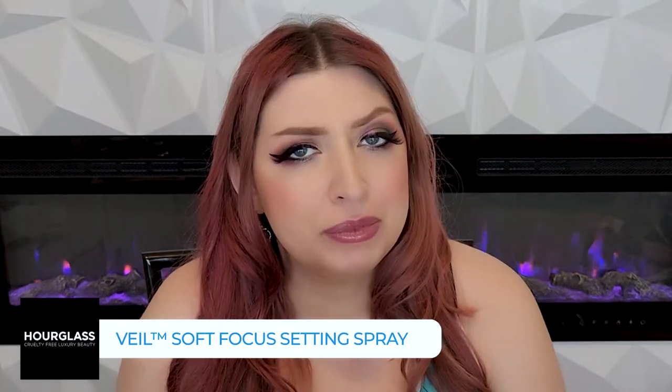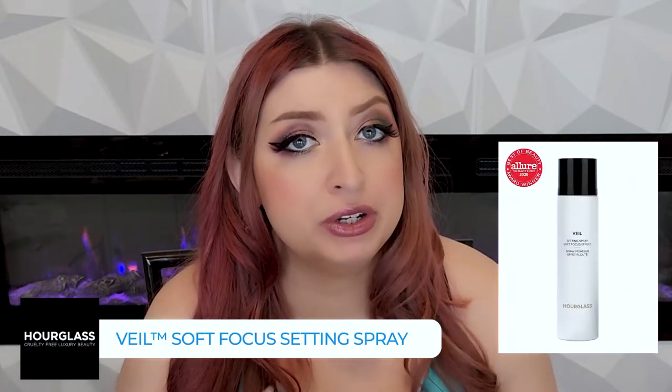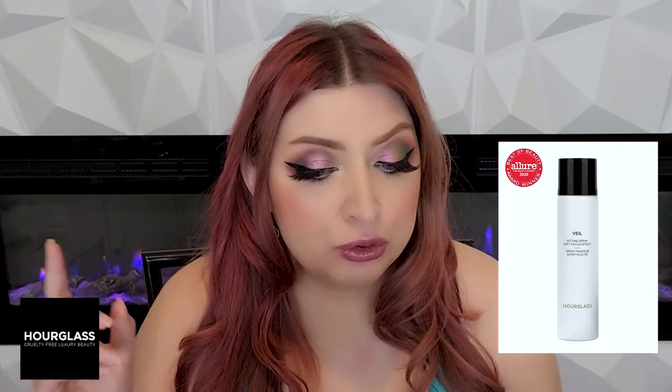The next one is a love-hate — well, an absolute hate for me, though some people love it. It's the Veil Soft Focus Setting Spray. This left weird residue on my face and whatever they're using to spray it out doesn't do a very good job — it just comes out in kind of clumps. On top of that, it is very, very sparkly and dewy, which for someone who gets oily and has pores, that's a nightmare.